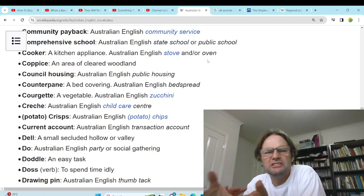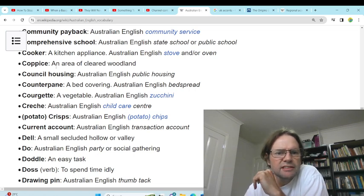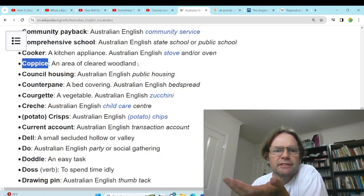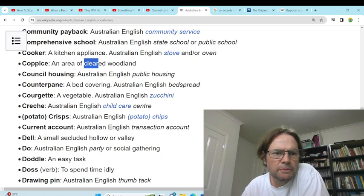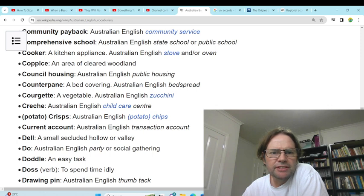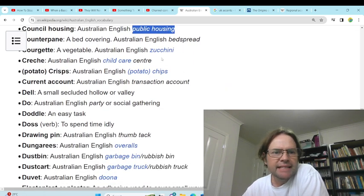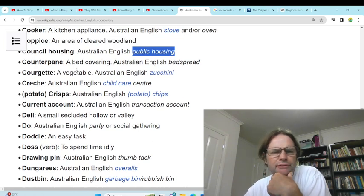A cuckoo is what we call a conspiracy theorist, really. 'Copse' — a cleared woodland, we just call it a clearing, any place where nature has been removed. 'Council housing' — public housing, yeah, they need to increase that. 'Counterpane' — a bed covering. Bedsheet, yeah, never heard of counterpane.